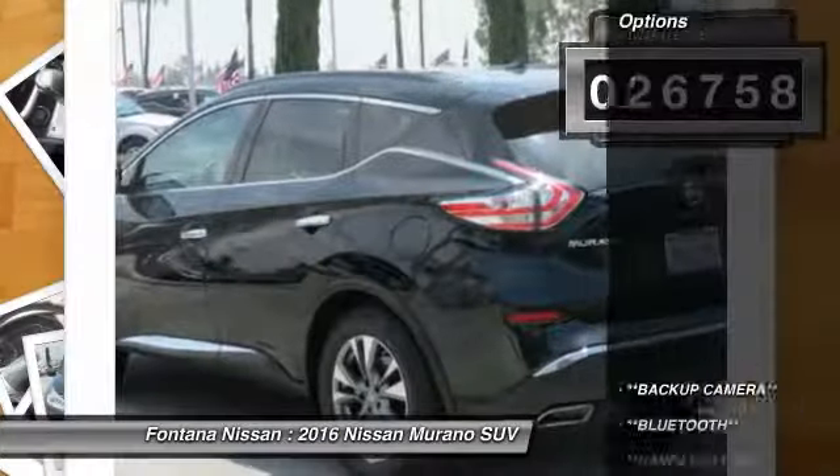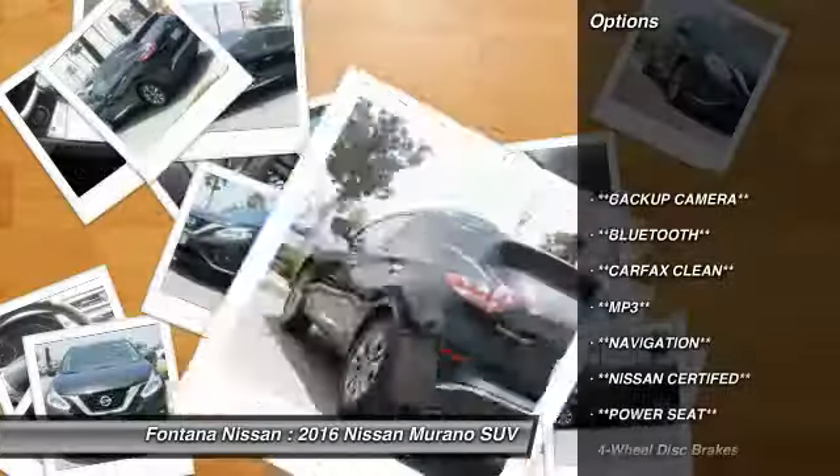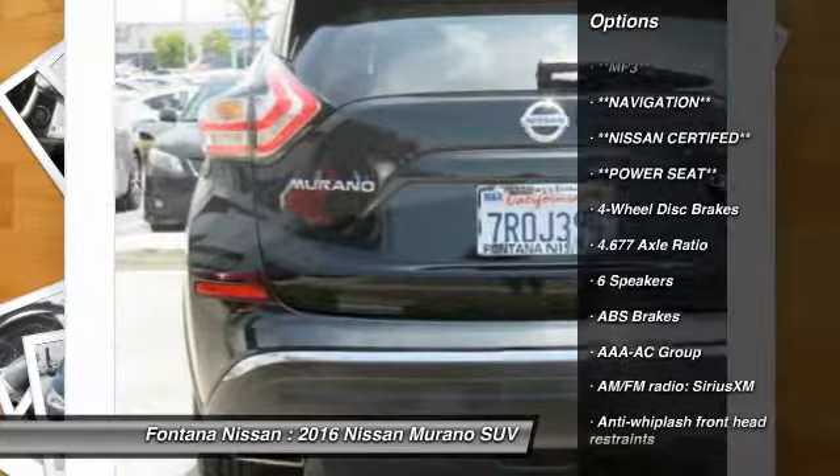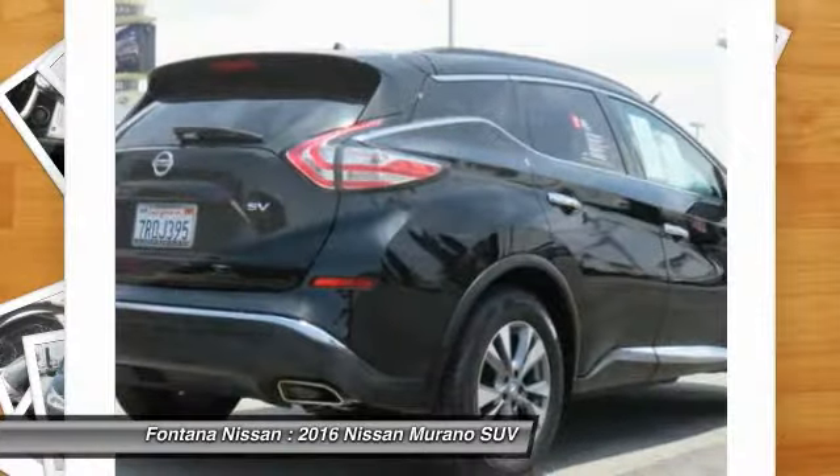Here are some of this vehicle's great options: dual airbags, four-wheel disc brakes, center armrest, rear window defroster, fog lights, and electronic stability control.